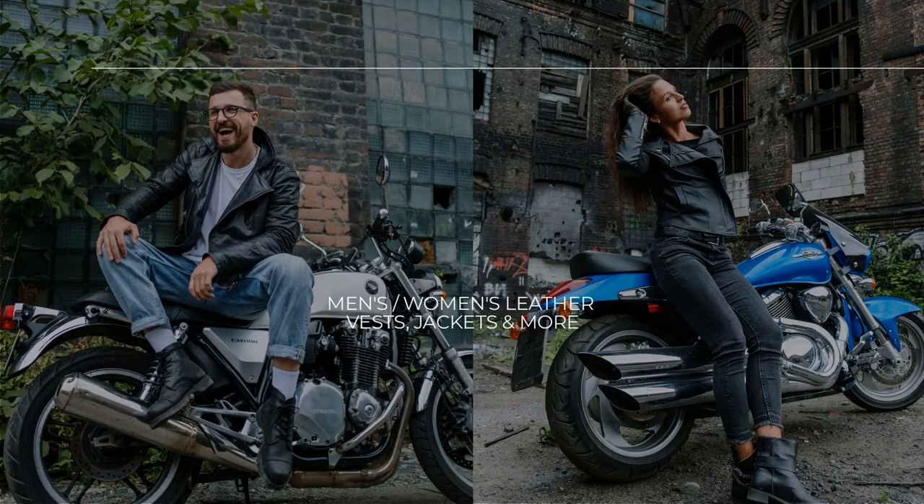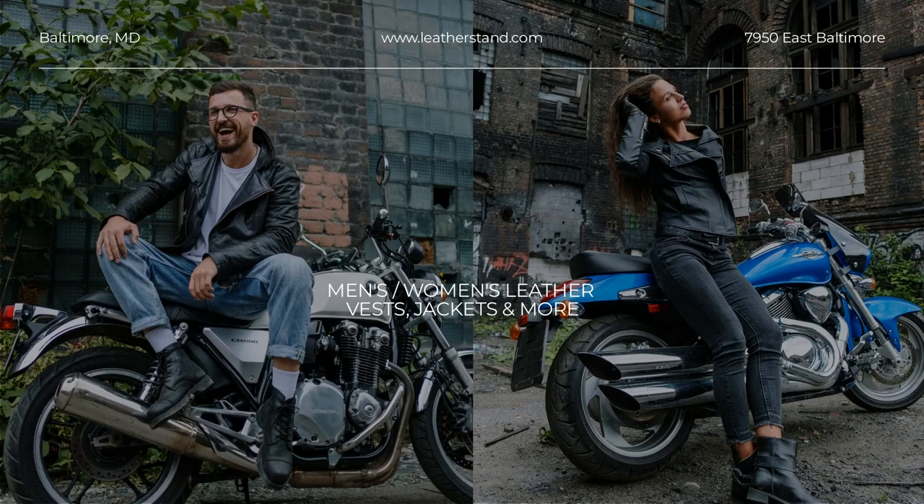Leather Stand takes pride in carrying only the best quality leather products from known and unknown brands alike. Our aim is to bring you the best customer service in the business, and we made sure we have the right people in place to help you. Discover the Leather Stand Collection at our online store and get your awesome textile scooter-style jacket with reflective skulls today.